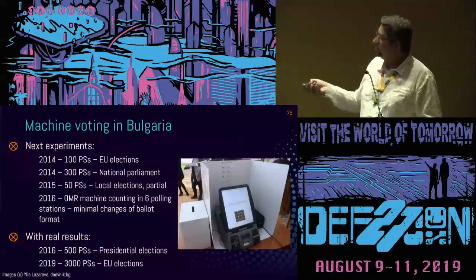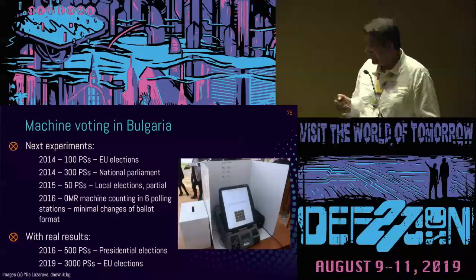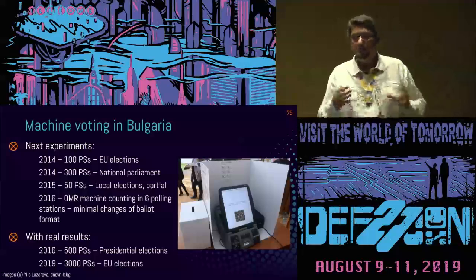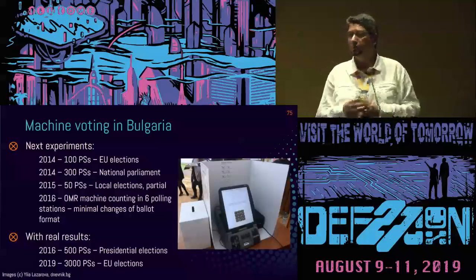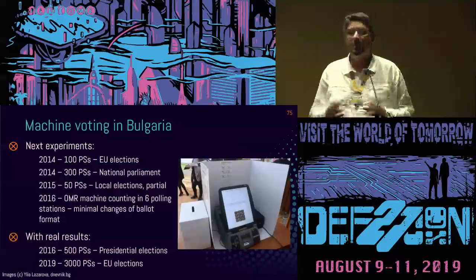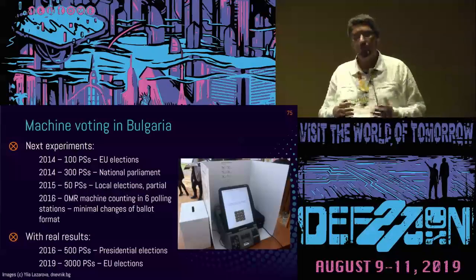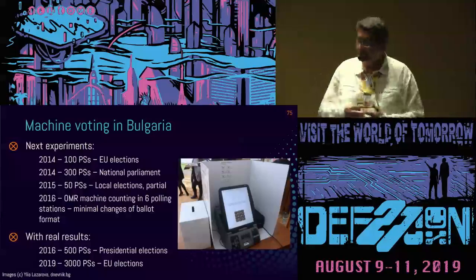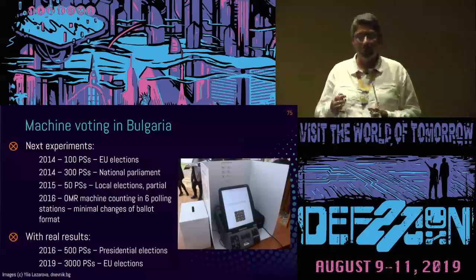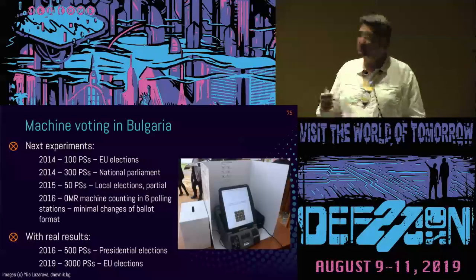This was the machine we were using back then. An important point is that the Bulgarian government decided not to buy these machines — every time we rented them, because they were not sure who could keep them or whether they would be needed if there was a legislative change, given that all of these were experiments.